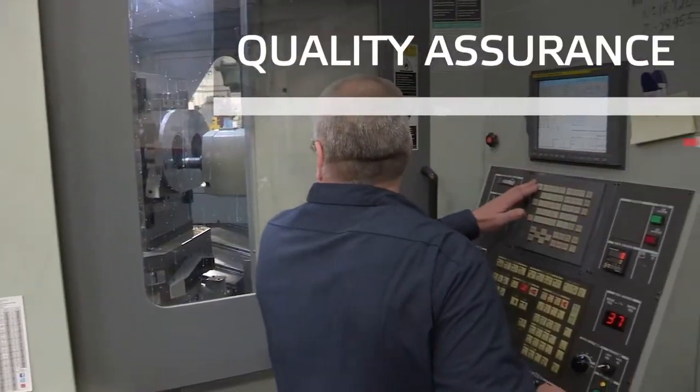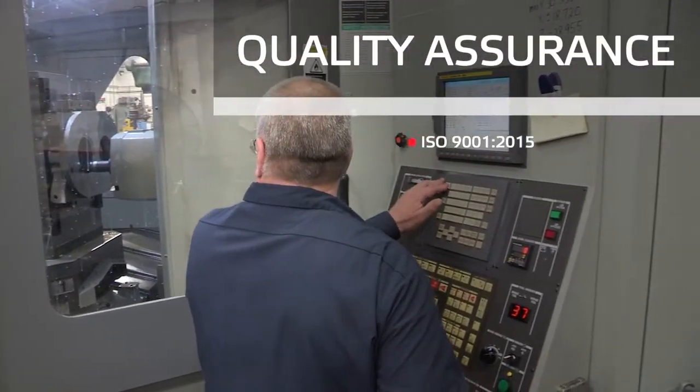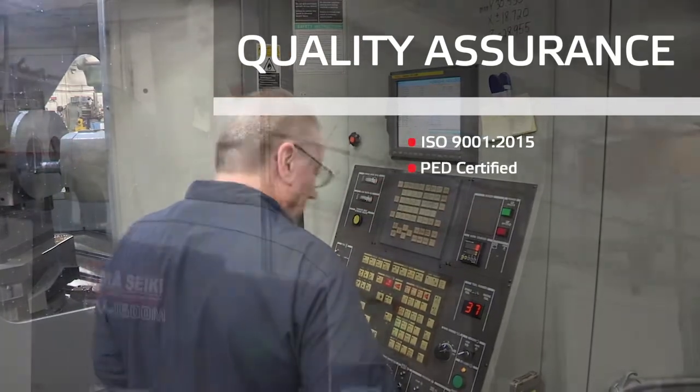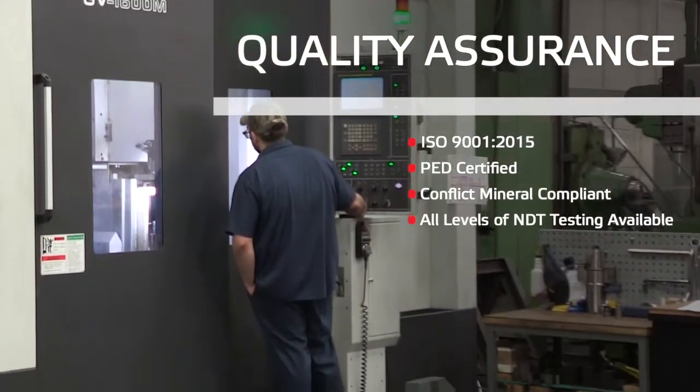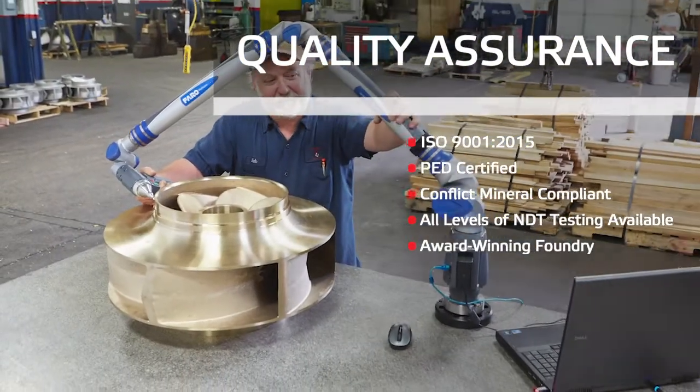Badger Alloy's is ISO 9001:2015 and PED certified and conflict mineral compliant. We offer all levels of NDT inspections at our award-winning environmentally sustainable foundry.